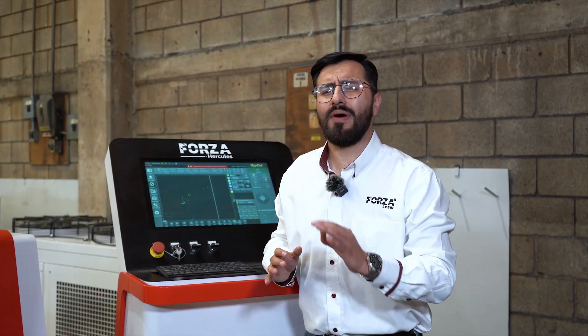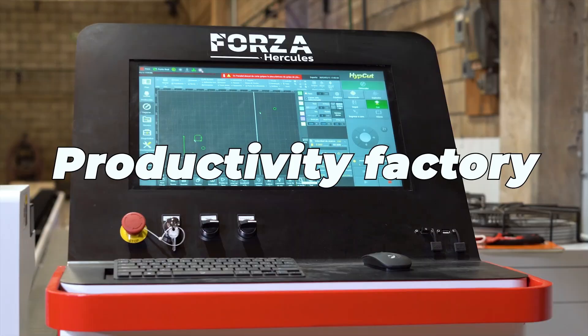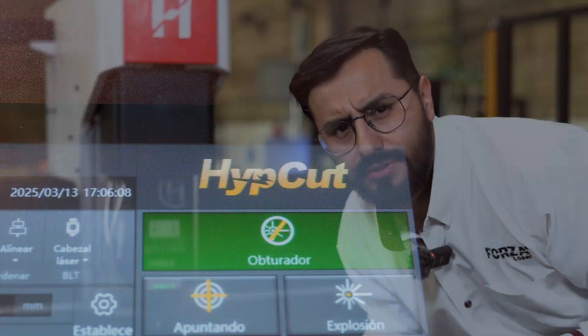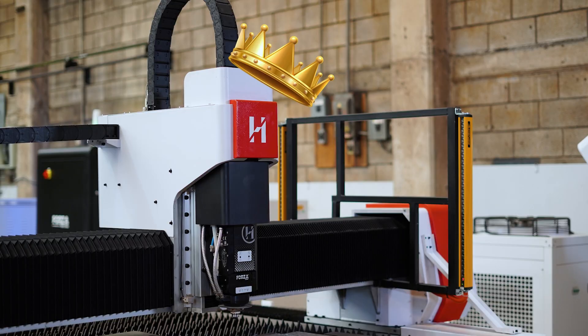All this is controlled with next-gen software that alerts you when maintenance is due. This isn't just a machine — it's a productivity factory. The software is called HypeCut. Now it's time for the real power. We're about to cut through some of the toughest, thickest materials you can imagine, and you're going to see first-hand why this machine is the undisputed queen of laser cutting.